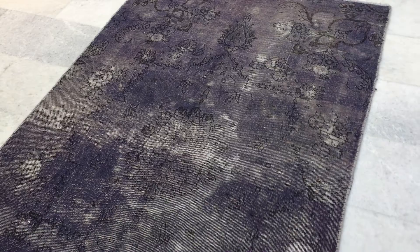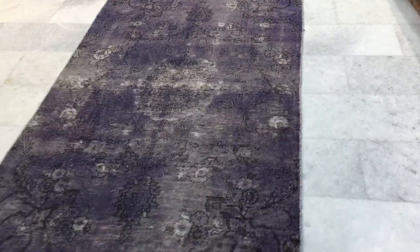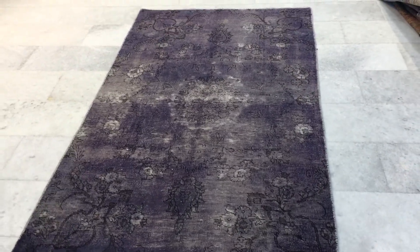This is a smaller example of our carpet — we have a much bigger selection as well. If you have any further questions, we'll be happy to assist you as best as we can.